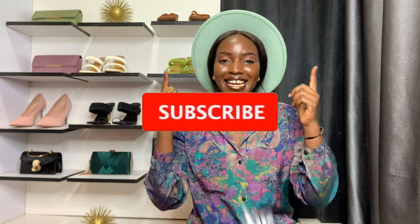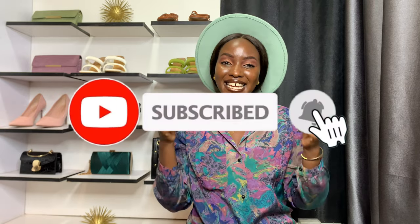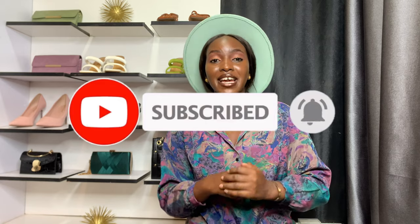In this video I'll be showing you different colors of chino pants and I hope you guys enjoy and pick a look. If you're new here, welcome to the channel — my name is Esther. Please go ahead and hit that subscribe button and the notification bell so you're notified every time I post a video. Without wasting more time, let's jump right in.